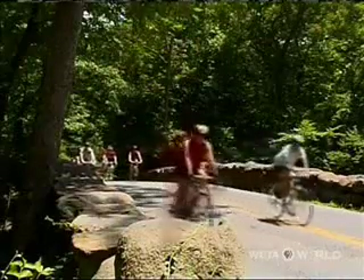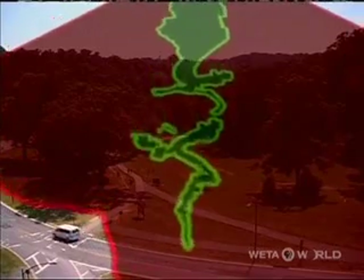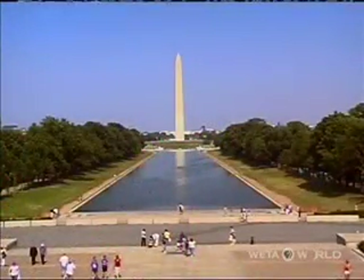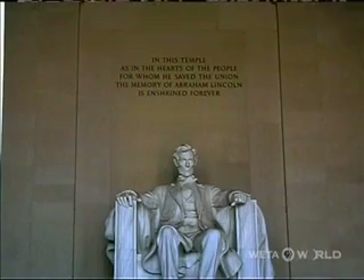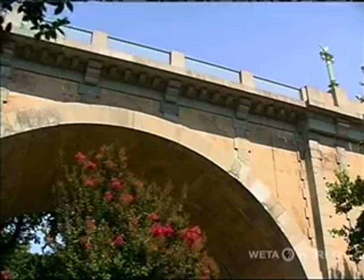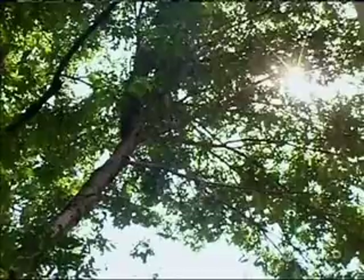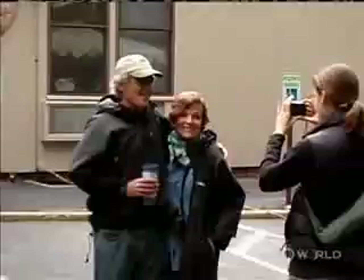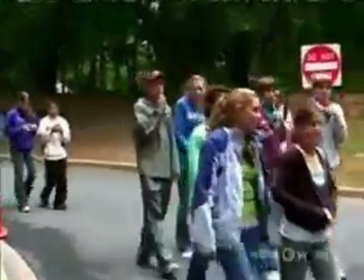Welcome to Rock Creek Park. Established in 1890, it runs smack dab through the center of the nation's capital, Washington, D.C. But today, it's going to be transformed into a giant laboratory. Dozens of scientists from around the country, along with hundreds of volunteers, have invaded the park for something called a BioBlitz.